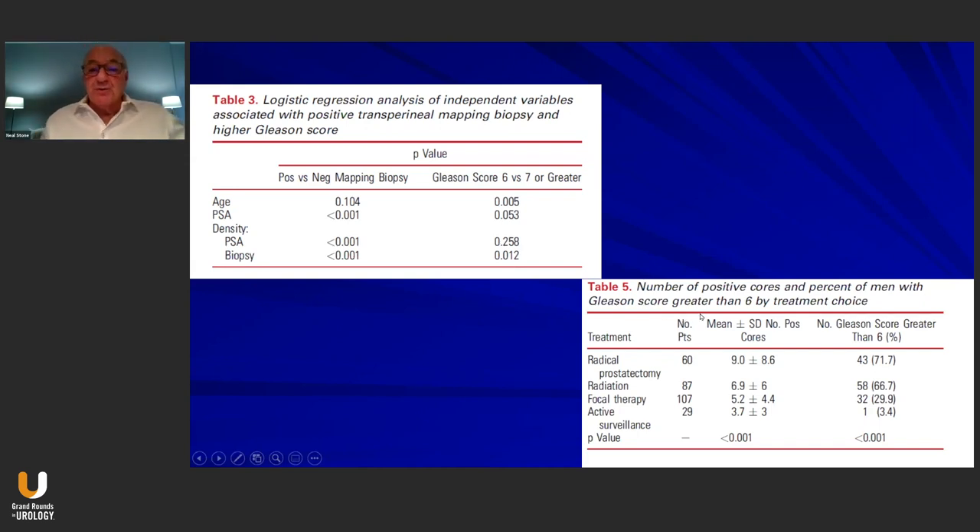We also reported on the number of positive cores and its correlation with treatment selection. Men who had the most cancer got radical prostatectomy, which is appropriate. Men with the second most cancer received radiation therapy. Focal therapy patients had about half the number of positive cores compared to those who had prostatectomy, and men placed on surveillance had the fewest number of positive cores.